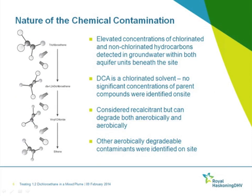Regarding the nature of the chemical contamination found: elevated concentrations of chlorinated and non-chlorinated hydrocarbons were detected in the groundwater within both aquifers beneath the site. The specific contaminants of concern were identified as vinyl chloride, 1,2-dichloroethane (DCA), and aliphatic TPH fractions. No significant concentrations of parent compounds of DCA or VC were identified on the site. DCA is considered recalcitrant and can degrade both anaerobically and aerobically, and the aliphatic TPH fractions were also identified as potentially aerobically degrading.